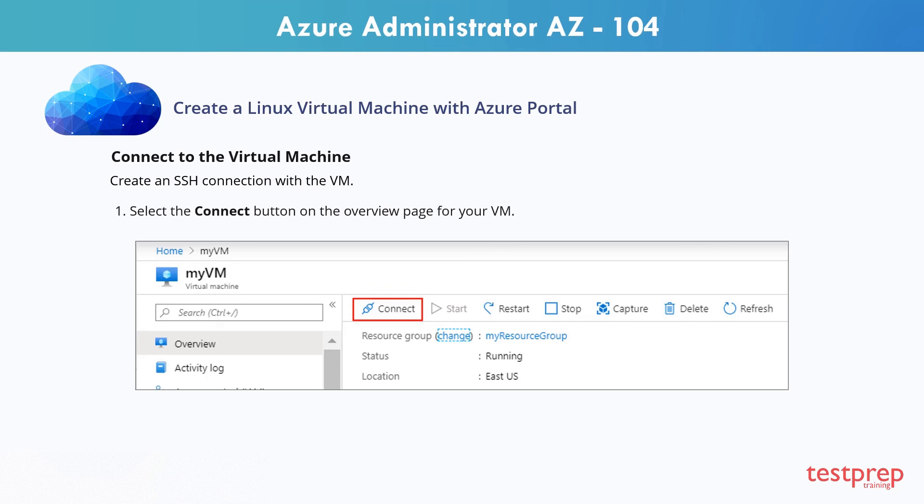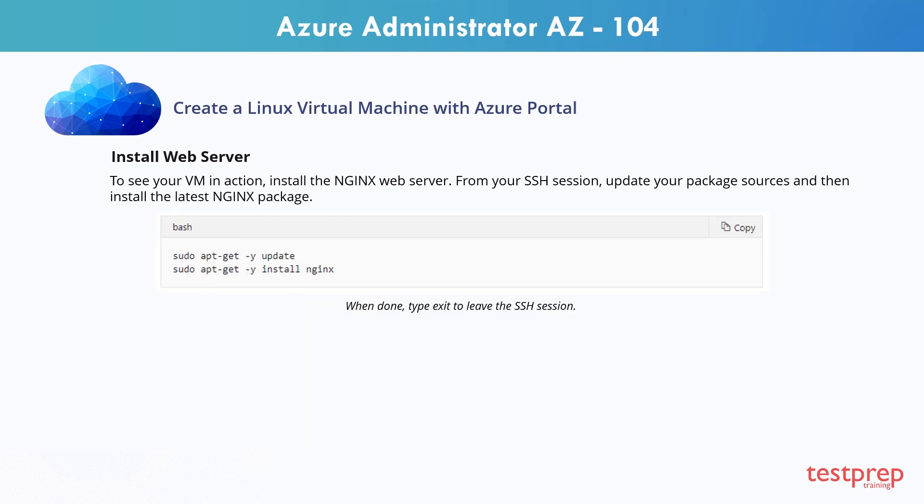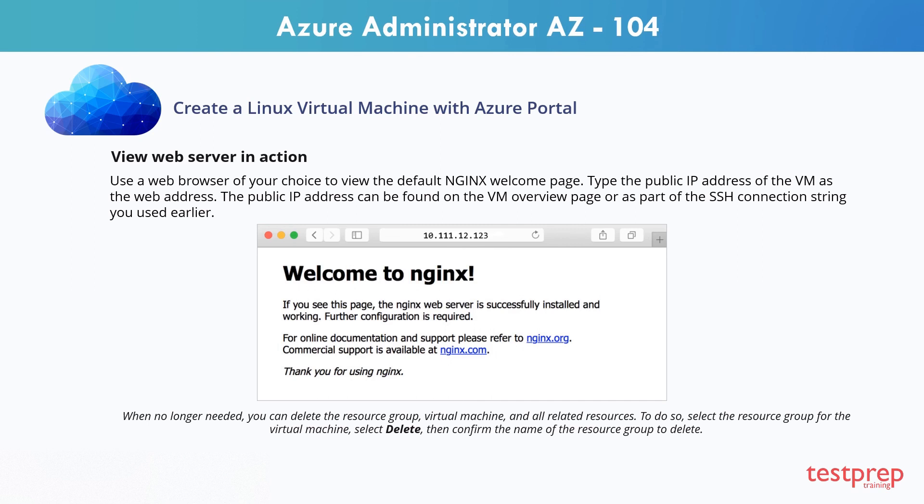Let's now connect to the virtual machine. We'll create an SSH connection with the VM. Step 1: Select the connect button on the overview page for your VM. Step 2: In the connect to virtual machine page, keep the default options to connect by IP address over port 22. In login using VM local account, a connection command is shown. Select the button to copy the command. Step 3: Using the same bash shell you used to create your SSH key pair, paste the SSH connection command into the shell to create an SSH session. To see your VM in action, install the NGINX web server. From your SSH session, update your package sources and then install the latest package. Use a web browser of your choice to view the default NGINX welcome page. Type the public IP address of the VM as the web address. The public IP address can be found on the VM overview page or as part of the SSH connection string you used earlier.